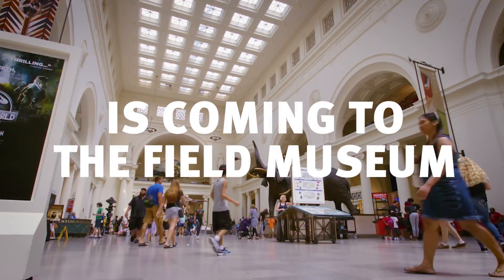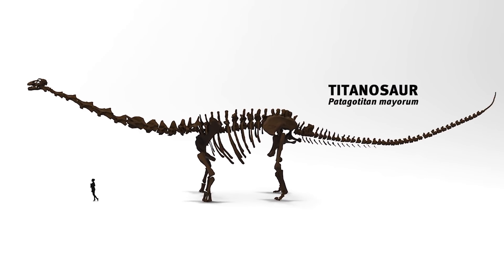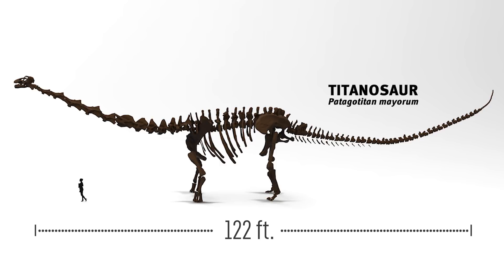We've got some exciting news for 2018. We're going to be bringing into the Field Museum a cast of the largest dinosaur that's been discovered. It's an enormous plant-eating long-necked dinosaur, a titanosaur.